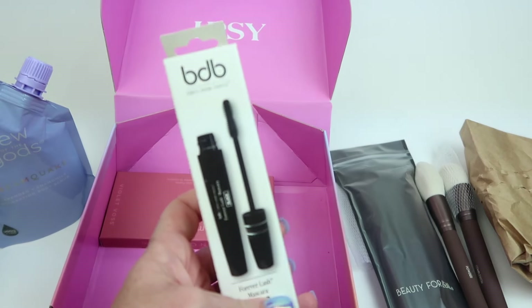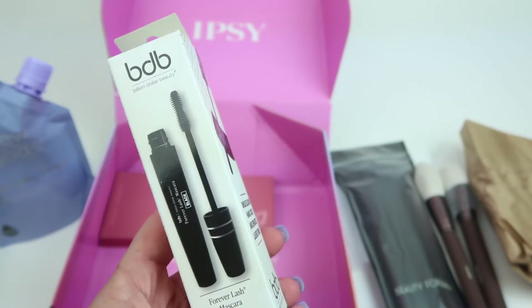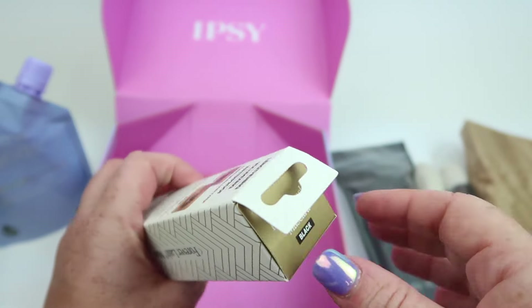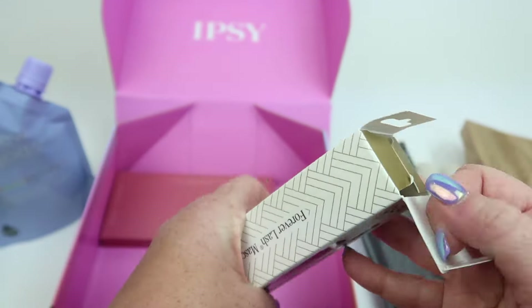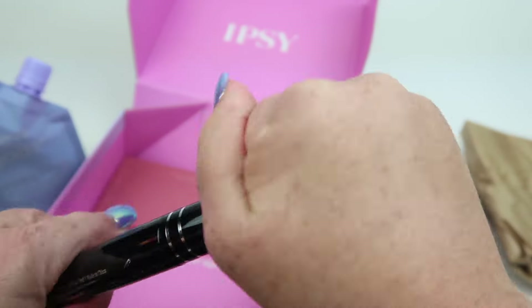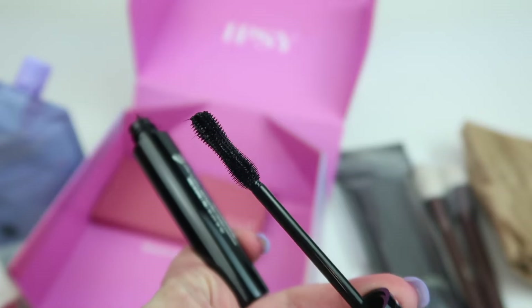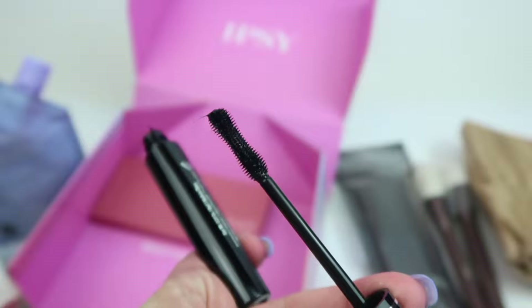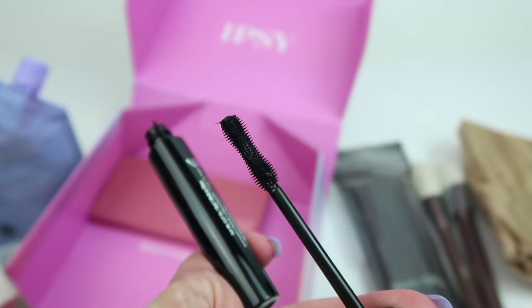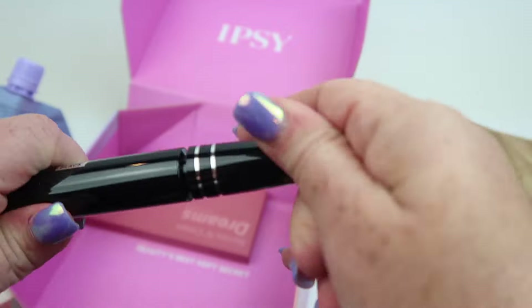We have a mascara from Billion Dollar Beauty — this is the Forever Lash Mascara in black. It has a pretty long brush that's kind of contoured at the end. It's designed to volumize and get all your lashes. I'll try it out.